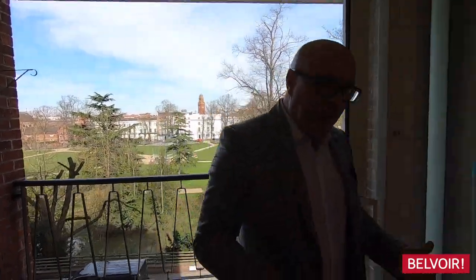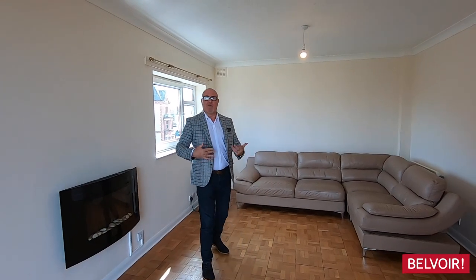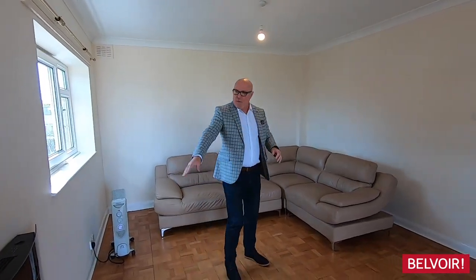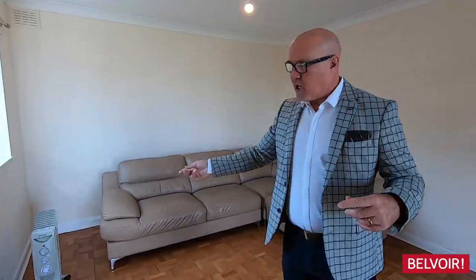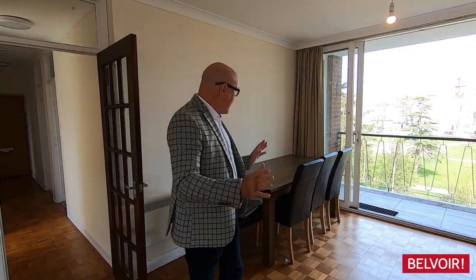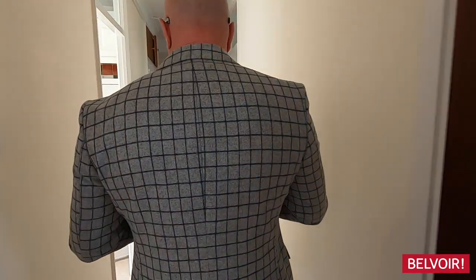Let's start with this lounge. We've got this really beautiful parquet flooring — it was discovered under a carpet so we've had it refurbished. Everything that you see here actually stays. We've got the leather sofa, the electric heater which is a feature, and also a couple of oil-filled radiators for the winter. It's absolutely fantastic. Comes with the dining table and chairs as well, which leads us through to the kitchen.